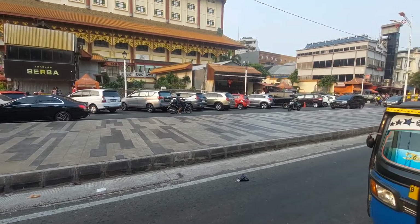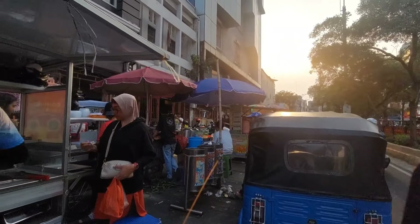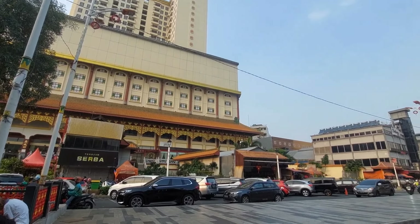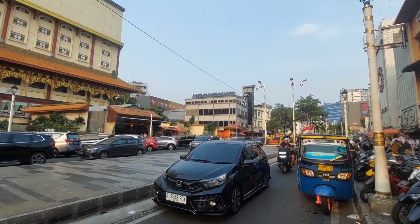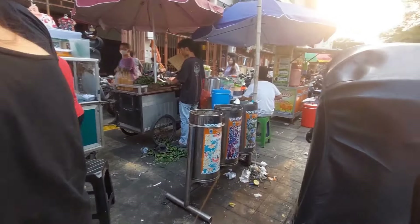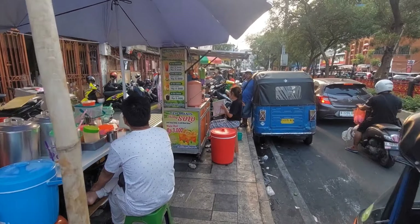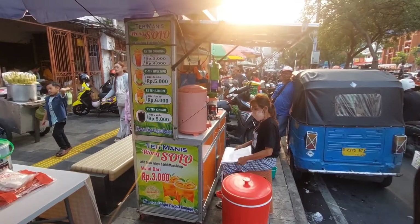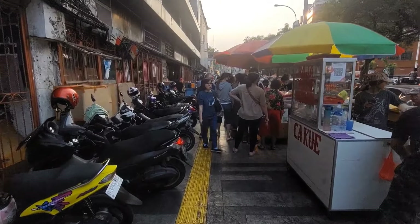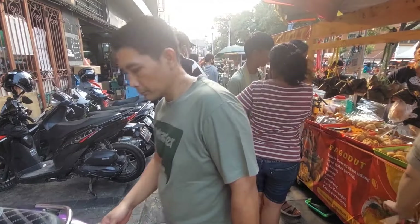Ini semakin sore suasana semakin ramai sekali. Masih nunggu gohyong ngapak. Parkiran mobil di sana banyak sekali berjejer, karena parkiran di Gedung Chandra tidak banyak — sedikit parkirannya. Bisa parkir di atas di Saniton Point, harus naik ke atas, tidak di bawah. Ini sudah beres semua, tiga bungkus. Aku mau arah balik, teman-teman.